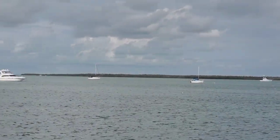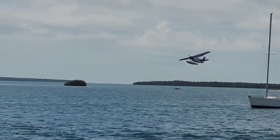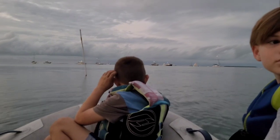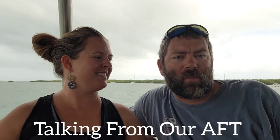As the storm passed and the excitement died down, life went back to normal. Good morning and welcome to this week's edition of Talking From Our Aft. We are still in February, so we're still tracking all of our expenses, all of our projects, all of our maintenance. I do have a tally of all the money that we're spending, so make sure to stay tuned for that at the end of February — very transparent, exactly what it costs to live on a boat, specifically in the Florida Keys.